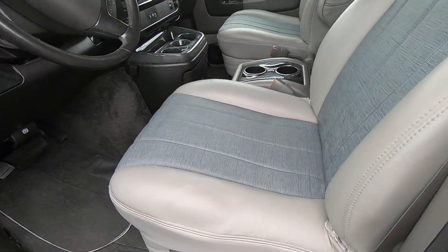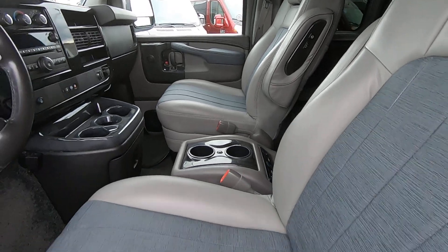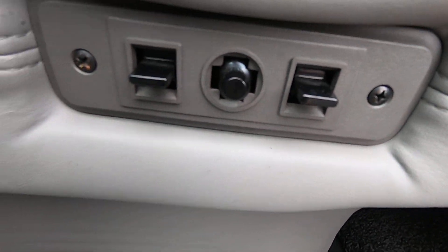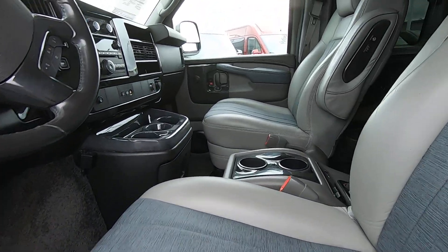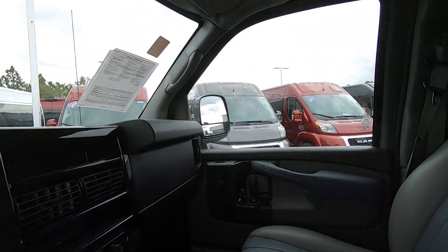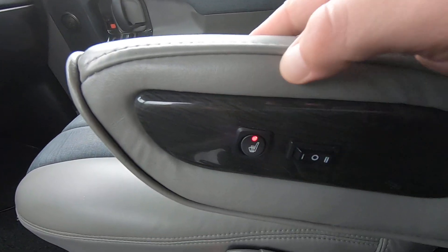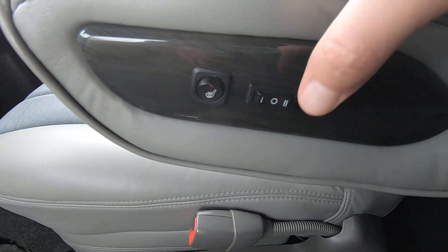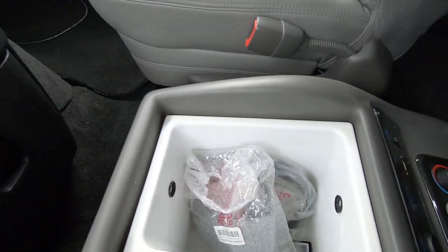Up here in the front of the van we have the same captain's chairs as the ones in the back. These are on an eight-way adjustable pedestal and do feature power recline. As far as heat goes, both seats up front have heated seats and a power lumbar control.